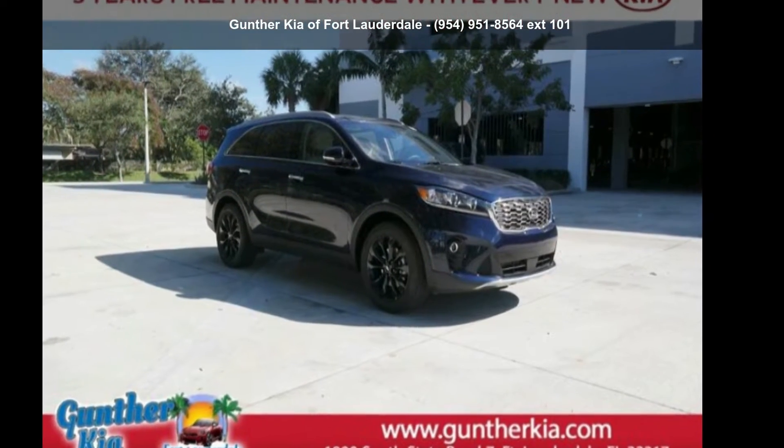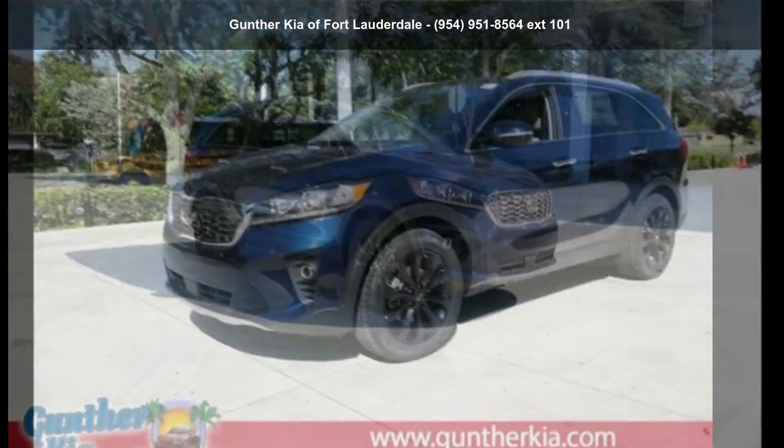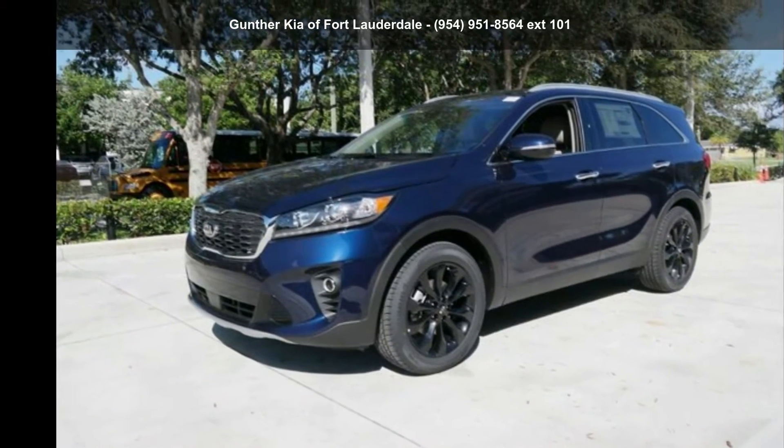Check out this Kia 2020 Sorento 3.3 LS. This may be the set of wheels you've been looking for.